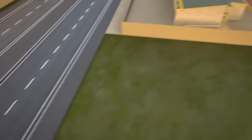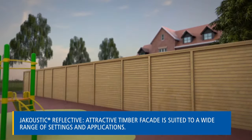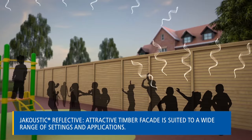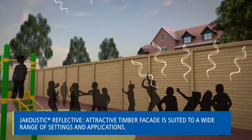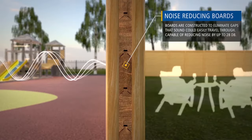Whether it's for residential, commercial or industrial installation, our Jacoustic reflective system provides an attractive, noise-reducing timber barrier. Its V-shaped boards interlock to reduce gaps that sound could travel through, reducing noise by up to 28 decibels.